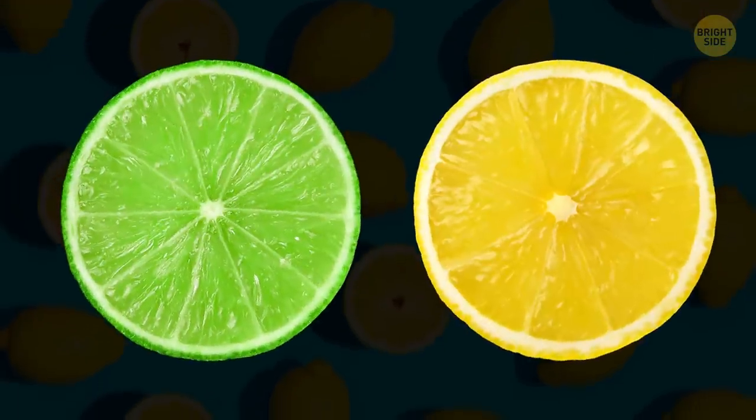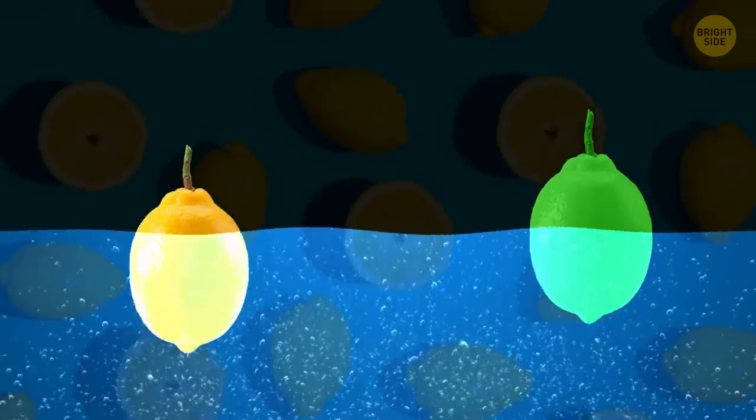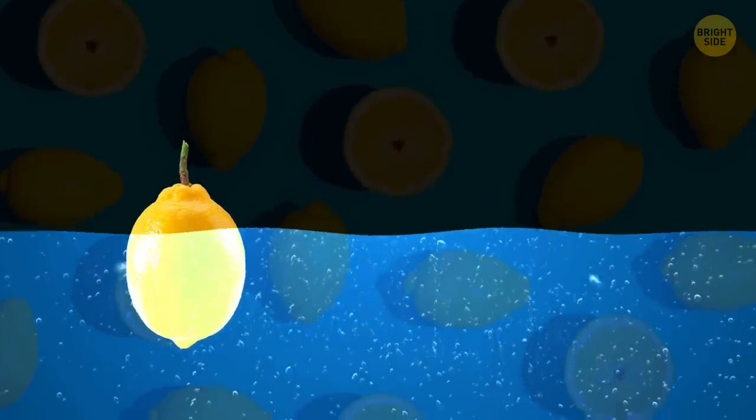Limes and lemons are quite different. Lemons float, but limes sink. It's all because limes are denser than lemons.